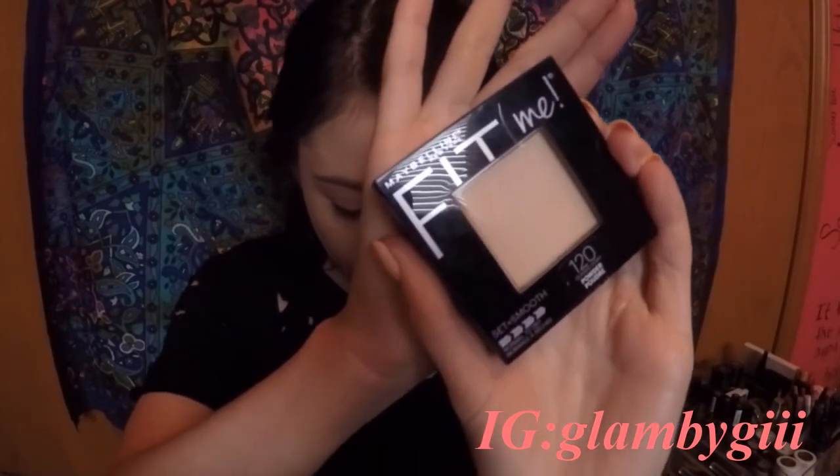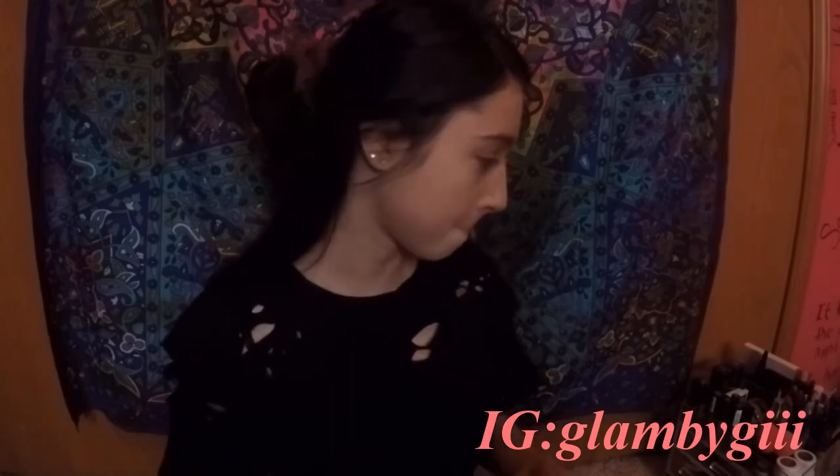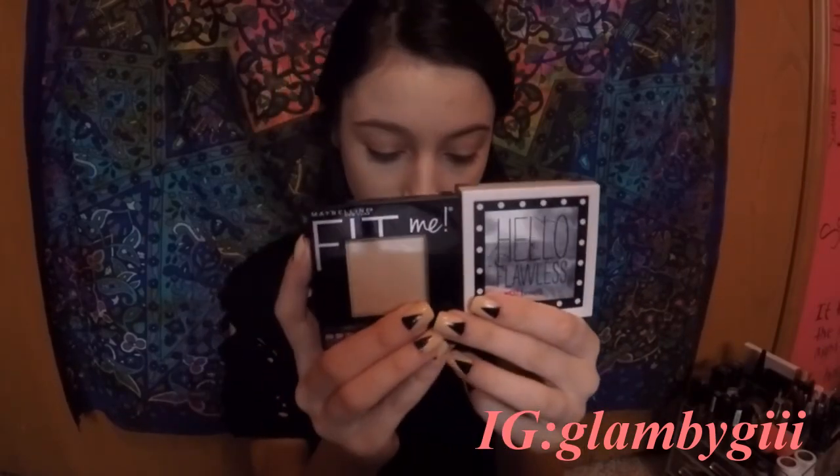I'm going to be using my Fit Me powder from Maybelline, and I got the shade 120 Classic Ivory. This says it's a new look, so I'm really excited to try this out, and I'm just going to take my Beauty Blender like I do with my Benefit one. I think this powder is actually really, really great. It's set my under eyes really nicely. Definitely not as much coverage as my Benefit one, but they're actually really similar.